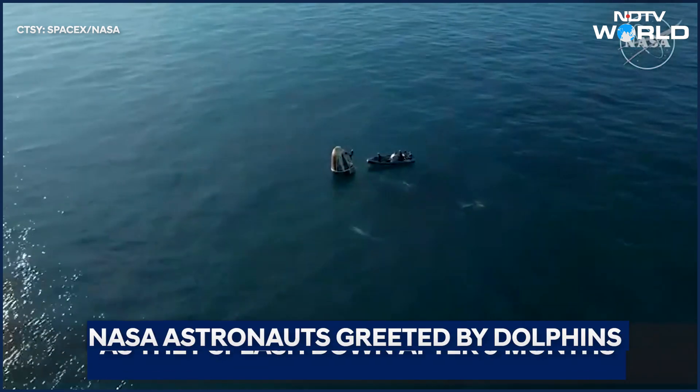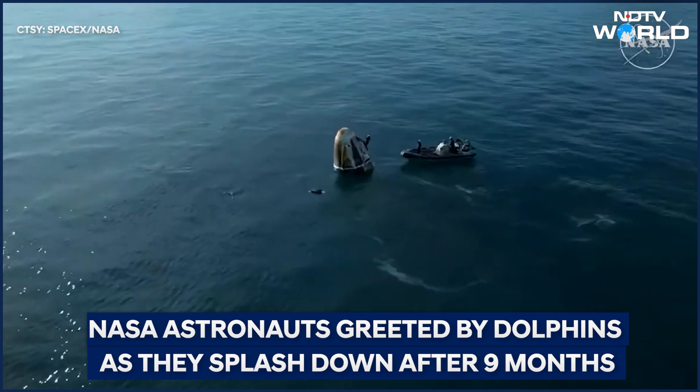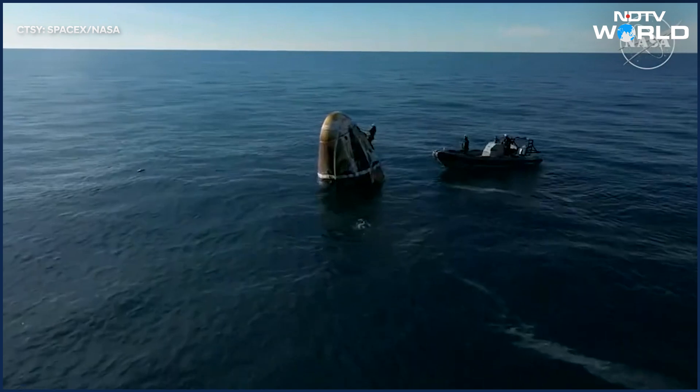Dragon will be translated to the forward end of the recovery vessel, and that is where our Crew 9 team members will egress from the Dragon spacecraft.